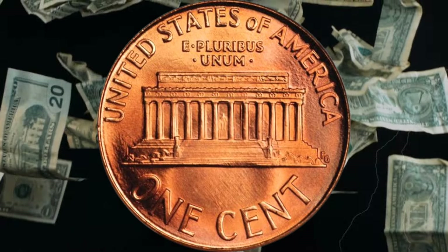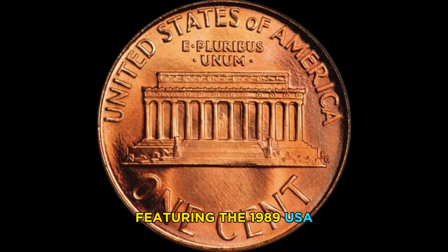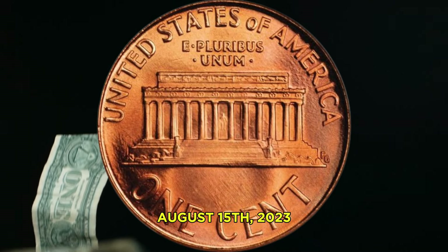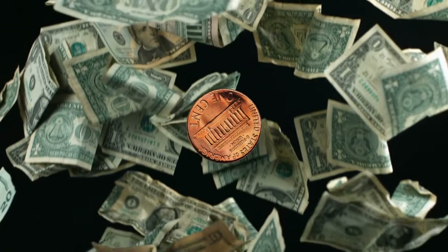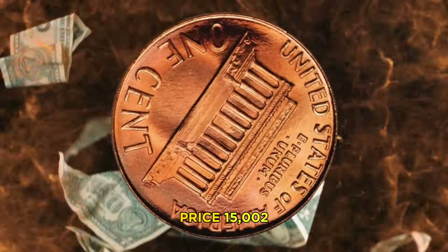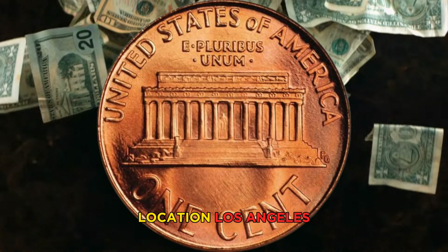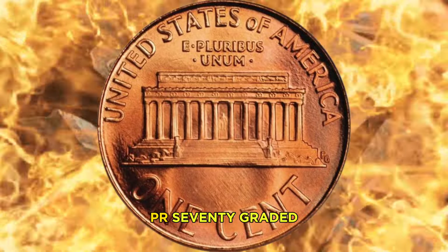The 1989-S Lincoln cent has also seen high prices, with some examples selling for over $1,000. Looking at the last two auctions: Auction one — date August 15, 2023, location New York City, USA. Coin: 1989-D Close AM Lincoln cent, MS-67 graded. Price: $15,000.